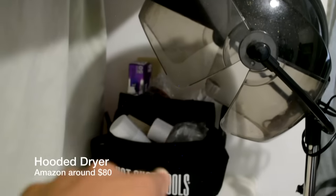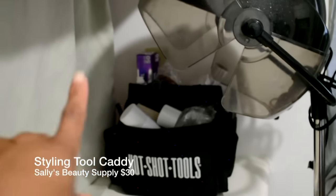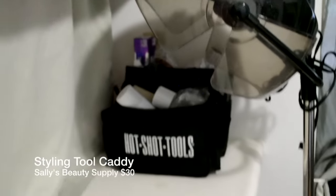Nothing fancy over here — it's just my dryer, and I keep a few extra items in there too. That's also my travel case for when I'm going to a client — I'll take that little travel bag.